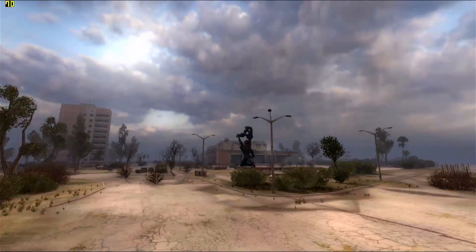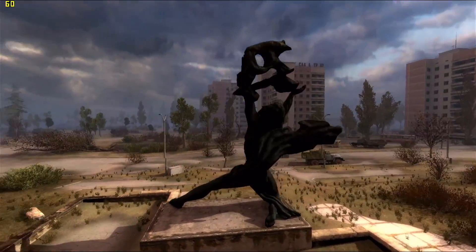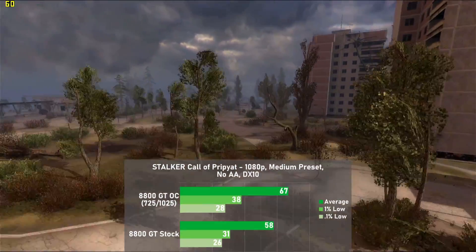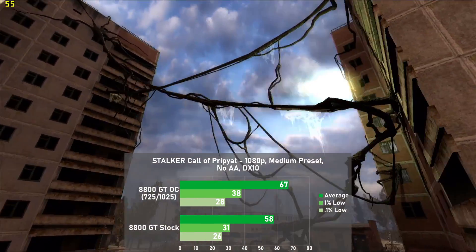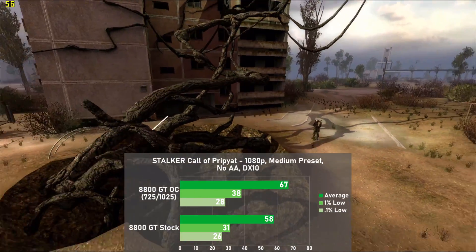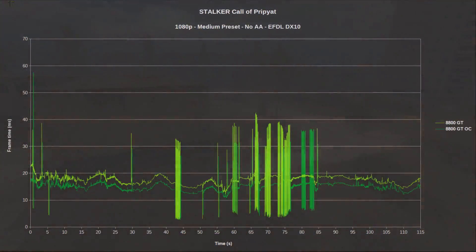Stalker: Call of Pripyat is the next game tested, using the standalone benchmarking utility at 1080p with the medium preset in DX10 mode. The 8800 GT averages 58 frames per second, with 1% lows down to 31. Overclocked averages rose 16% to 67, with 1% lows rising 23% to 38. Frame times were alright with a few moderate swings around the middle of the benchmark — a pretty decent result considering how demanding this game can be.